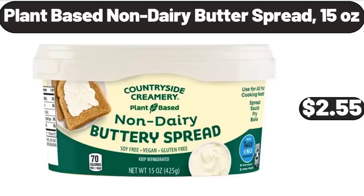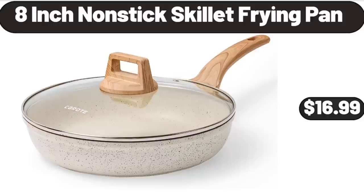Plant-Based Non-Dairy Butter Spread, 15 oz, $2.55. 8-Inch Nonstick Skillet Frying Pan, $16.99.